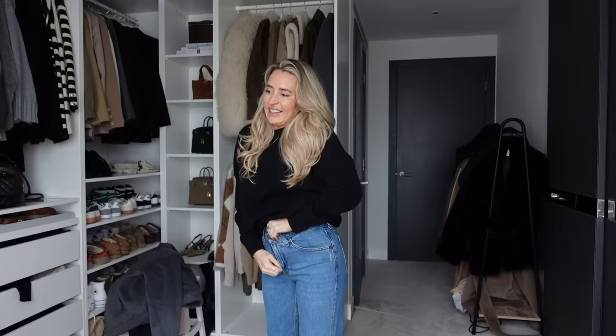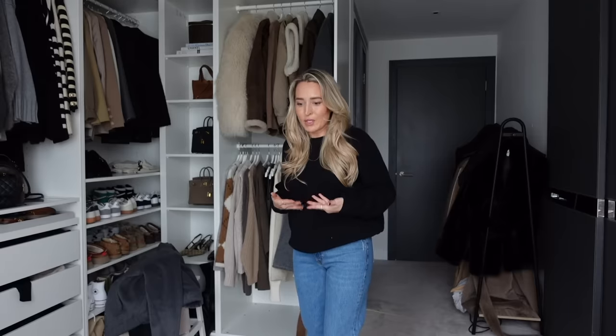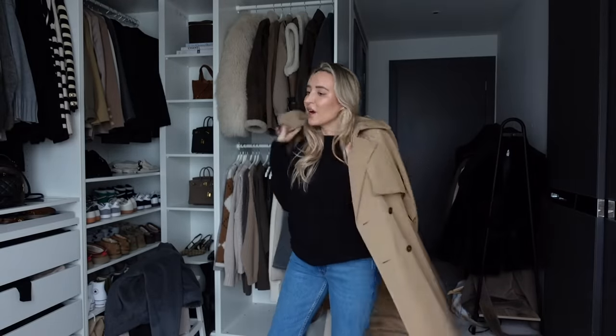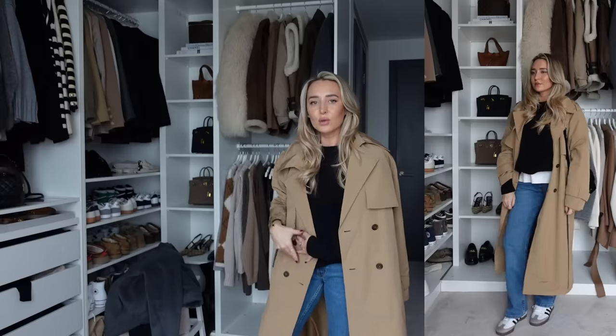Abercrombie do denim so well. They have lots of different styles whether you're petite, regular, or tall, and they also have a curve range. For people like me with a very short torso who can't wear high-waisted jeans, they do mid-rise jeans which are so rare and hard to get hold of. These are called the mid-rise bagger jeans and I find they fit so well. Abercrombie also do coats in different lengths, which is really genius if you're petite.